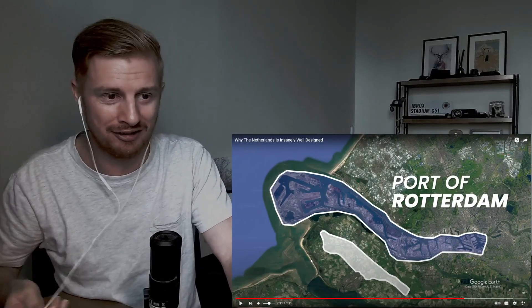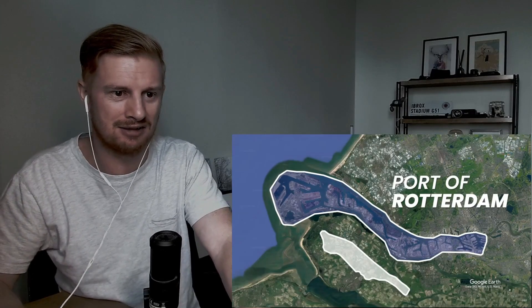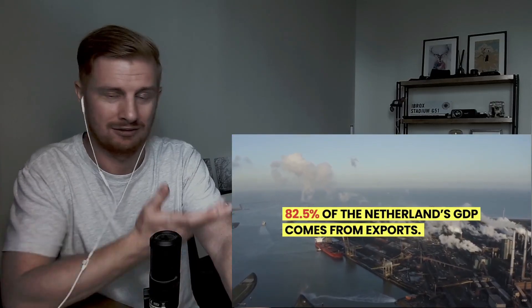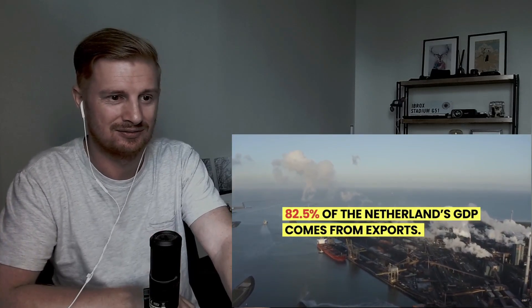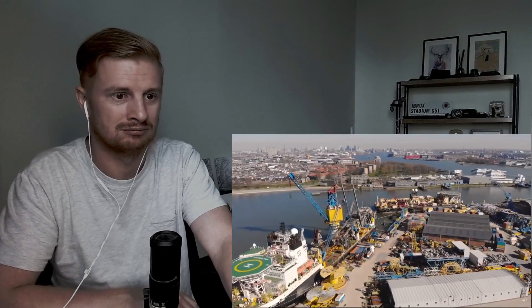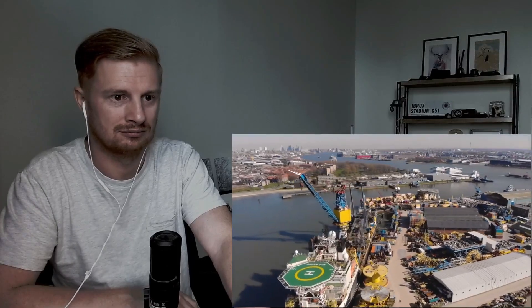The reclaimed land used for tulips and the port's strategic importance to trade — not just for the Netherlands but for all of Europe — is impressive on multiple levels. With 82.5% of the Netherlands' GDP coming from exports, the Port of Rotterdam is critically important, and it wins best port infrastructure year after year.